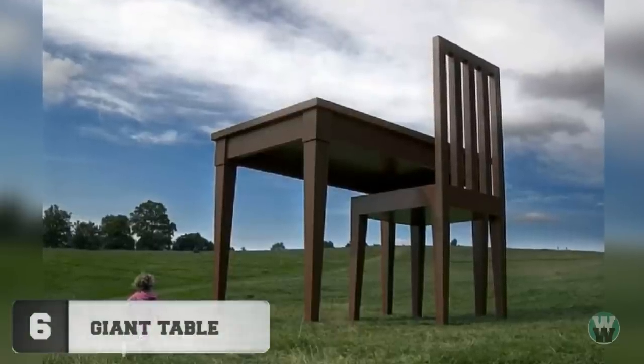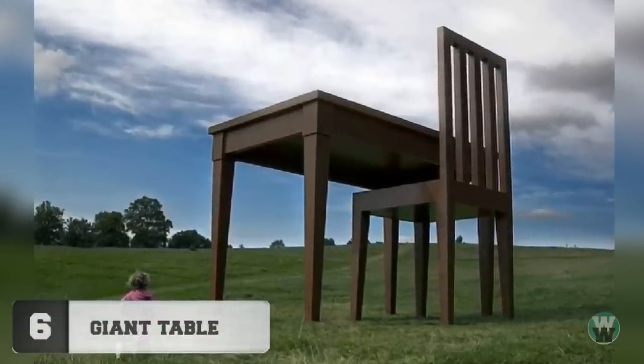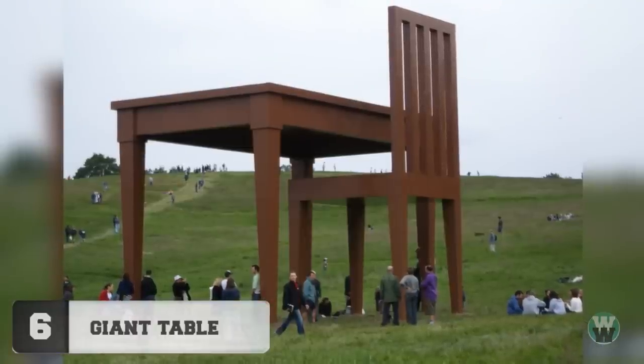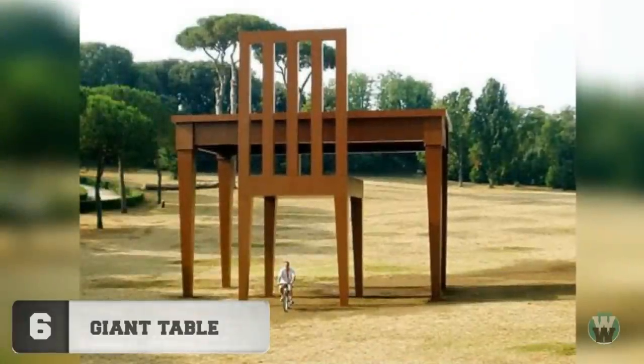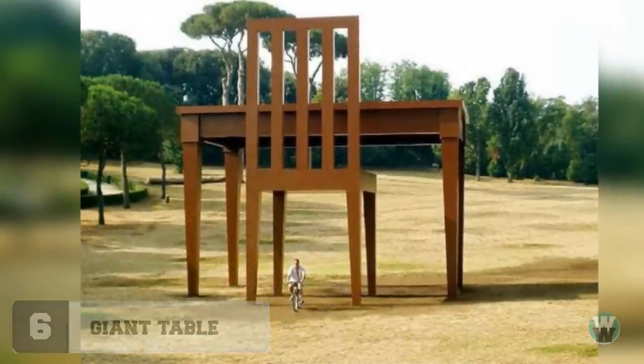Number 6: Giant Table. This humongous table and chair is a sculpture in England. The artist wanted to build a monument to the privacy and loneliness of writing. It was also rumoured that this particular writer was in fact a giant that eats people on their bikes as they ride past. Nom nom.